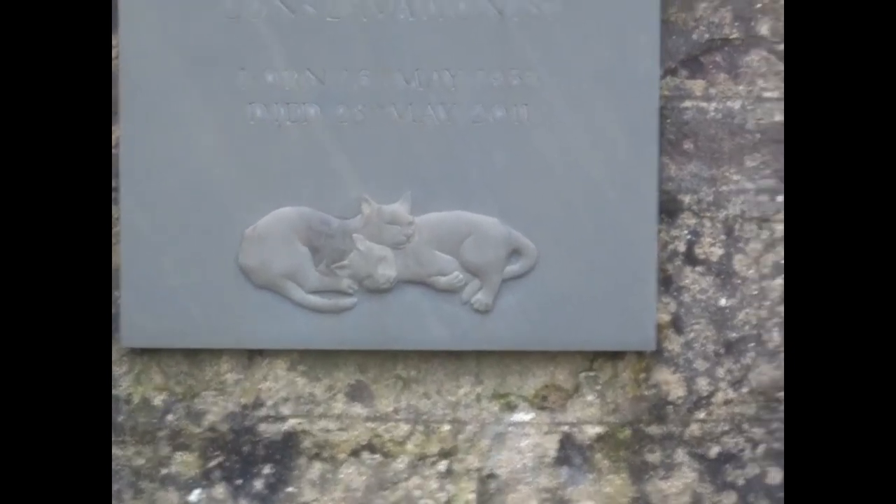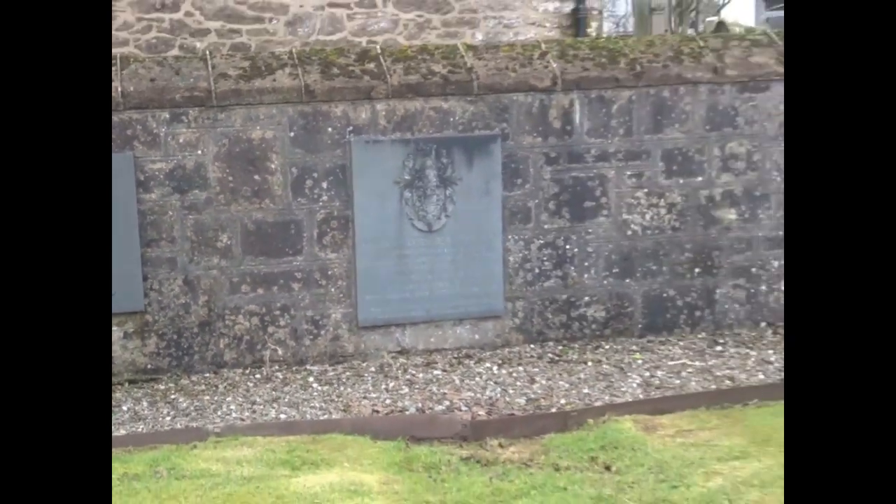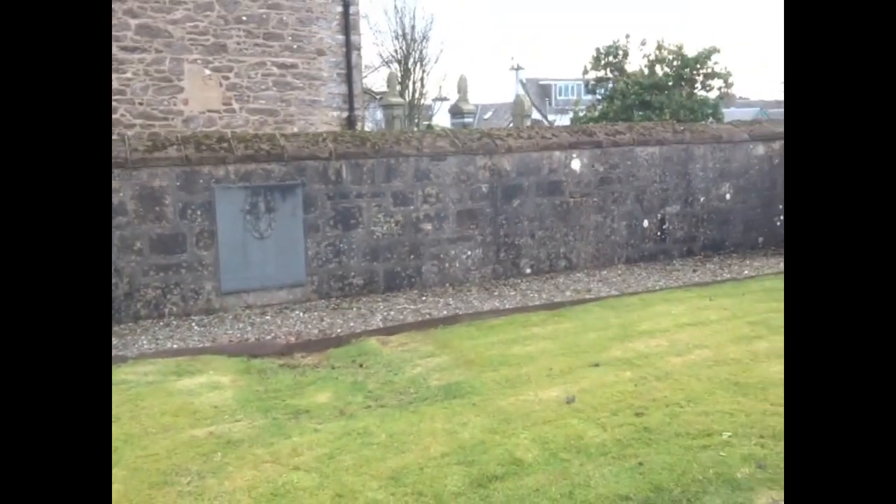The Gartmore sundial is about eight feet high. It's the only one in existence which has the octagonal collar beneath the boss.